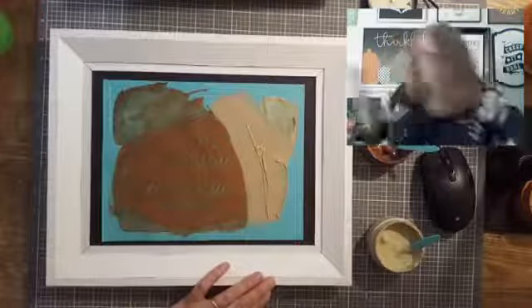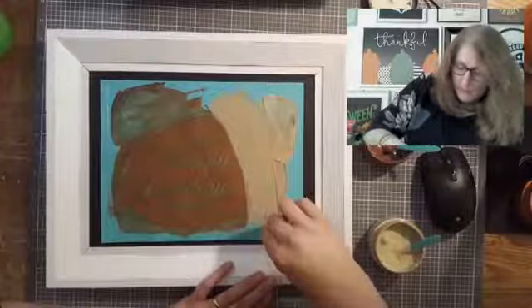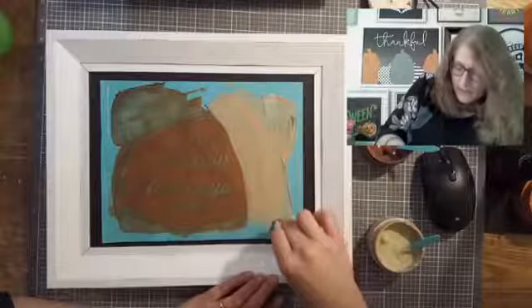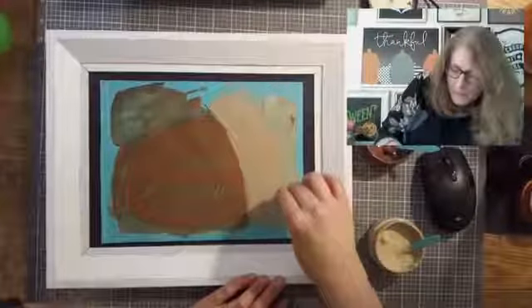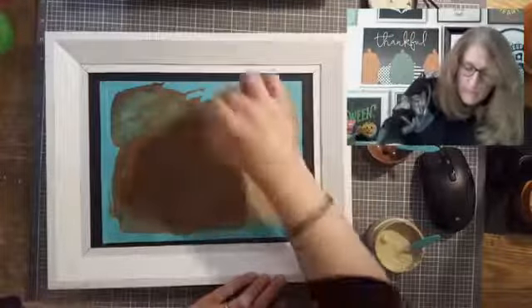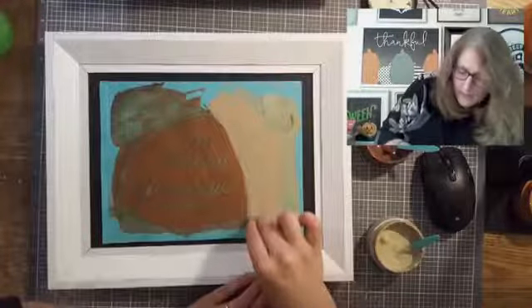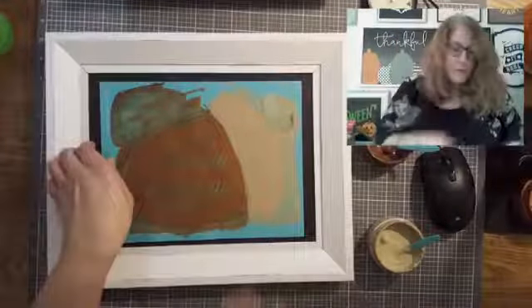I have a little pan of water over here for my transfer to go in when I'm done. I'm smoothing it out, making sure I have it all covered and smooth in all areas. That looks really good! Time to peel for the reveal!